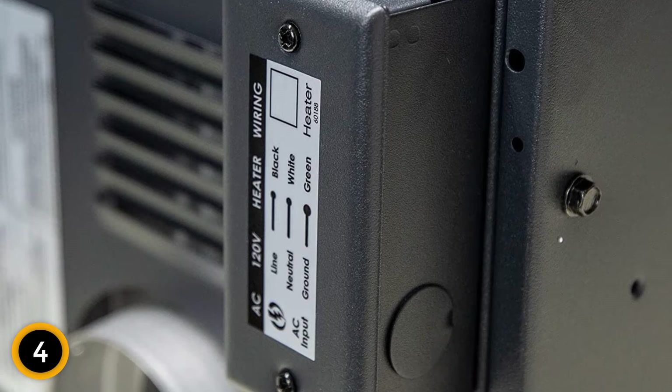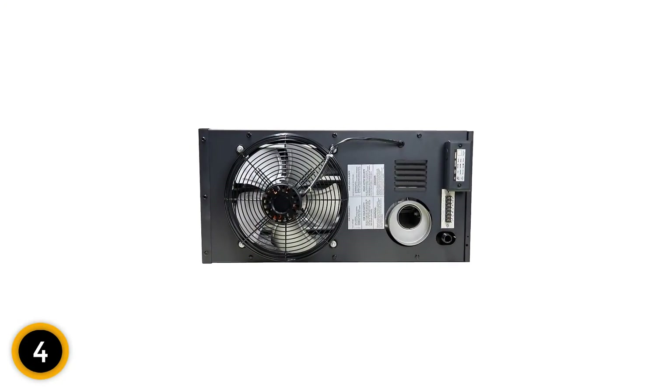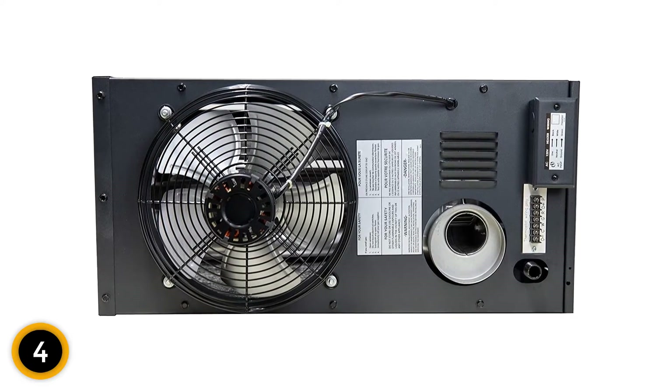The Big Max kit also includes the necessary equipment to swap this heater from natural gas to propane, allowing users to decide which fuel source they'd like to use. This unit does require a kit for ventilation as well as a thermostat, both of which are separate purchases.